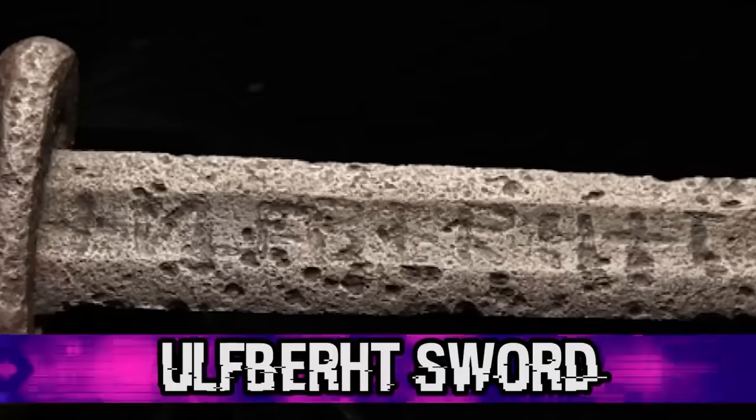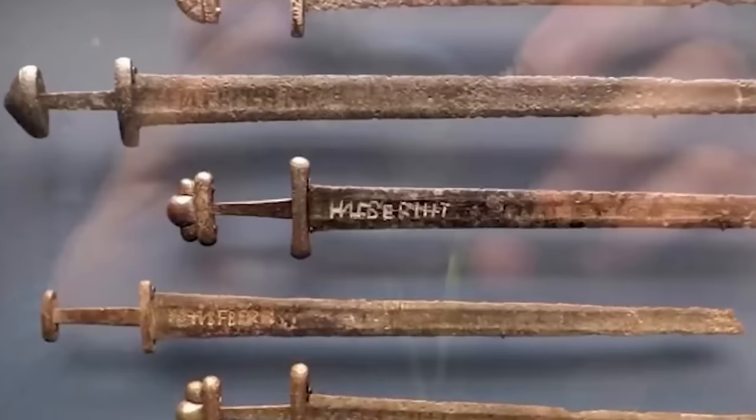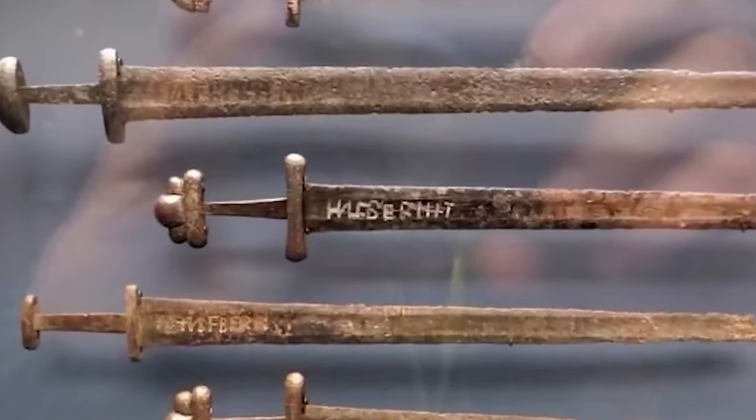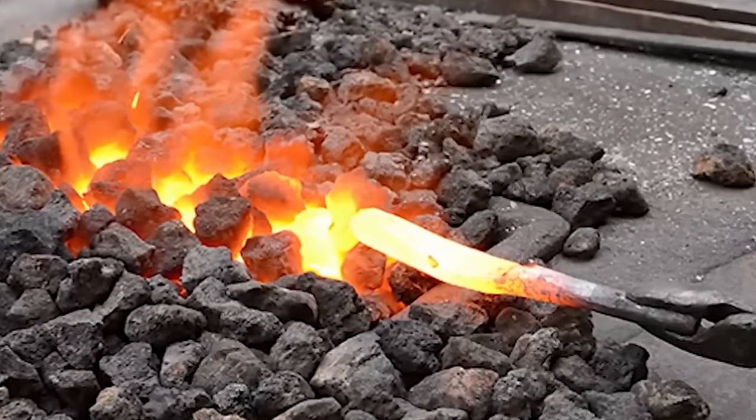In our fourth spot, we have the Ulfbert sword — what scientists call an out-of-place object. The sword dates back from around 800 to 1000 AD, which is shocking since they didn't have technology to make such swords back then. Swords like this were made 800 years later during the Industrial Revolution. Its carbon content is three times higher than other swords of its time, and to make it, iron ore had to have been heated to at least 3,000 degrees Fahrenheit — technology they didn't have. Theories include it being dropped by a time traveler or coming from a more advanced parallel universe.